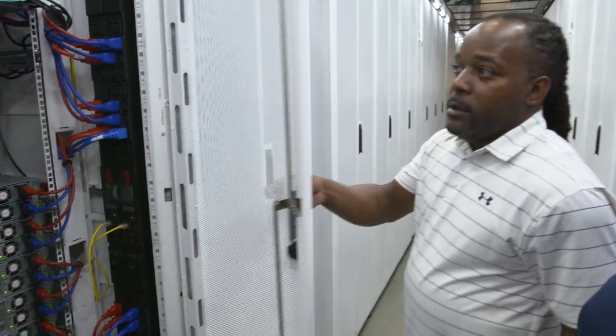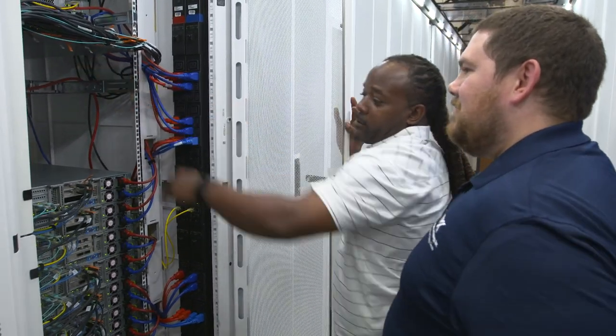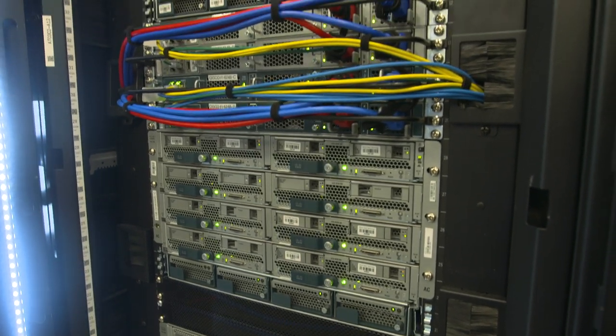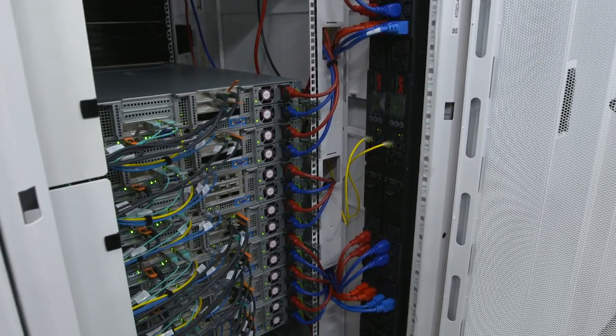My first customer in a lot of cases is our own internal engineers that are working on a project, so I will get a request from them for something that is not typical off the shelf — whether it's racks that need to be wider, deeper, or different colors. I will then go to our partners at Schneider and say we need something that you don't have. Here's the challenge that the customer has, and oftentimes we'll see two or three solutions come back.